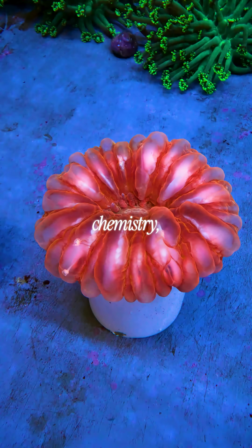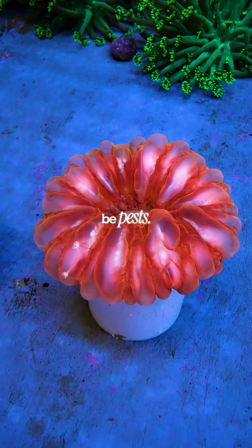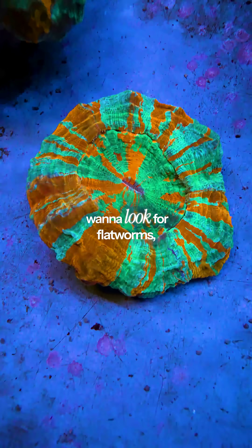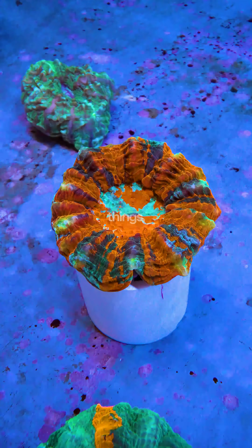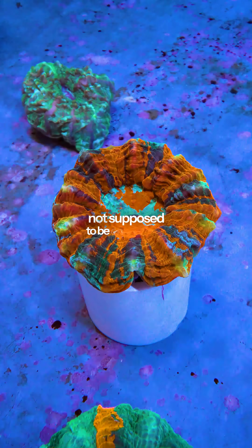So if you've ruled out your water chemistry, the next thing I'd look at would be pests. You're going to want to look for flatworms, any sort of euphyllia-eating flatworm, nudibranchs, those sorts of things — anything that's not supposed to be on the coral.